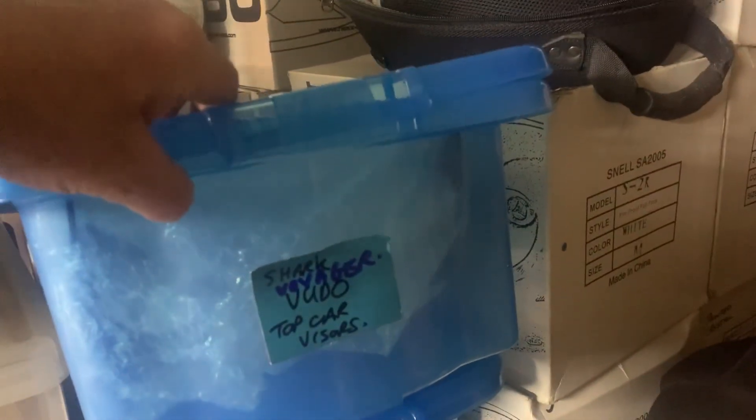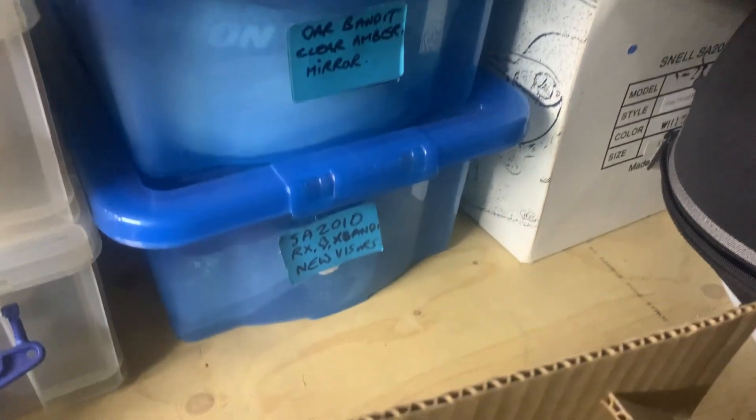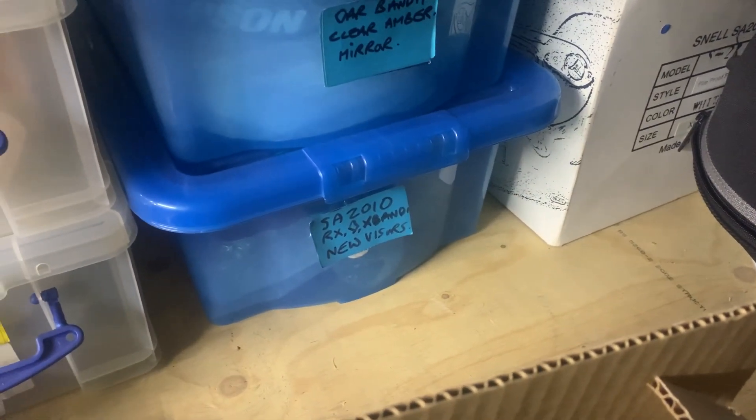They're your Euro helmets for the bikes. You've got your Raiders, your Devil Ray, smoke as well. You've got your Voodoos, your Shark, your Voyagers. You've got your Car Bandits — clear, amber, and mirror.